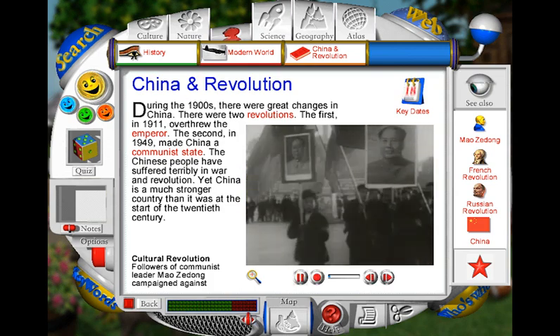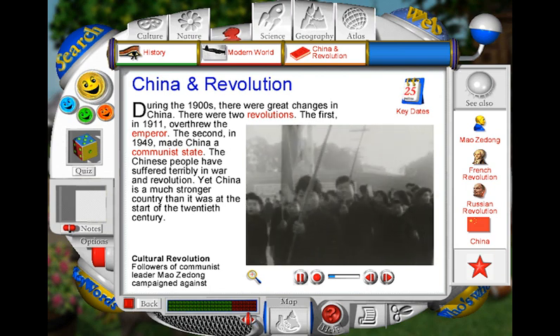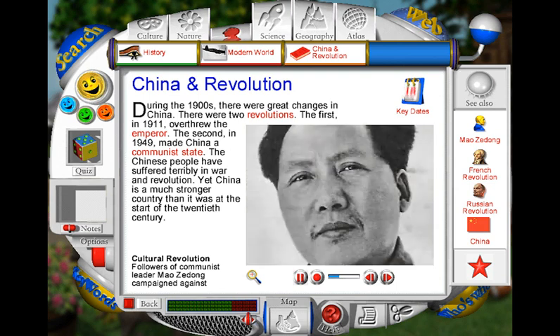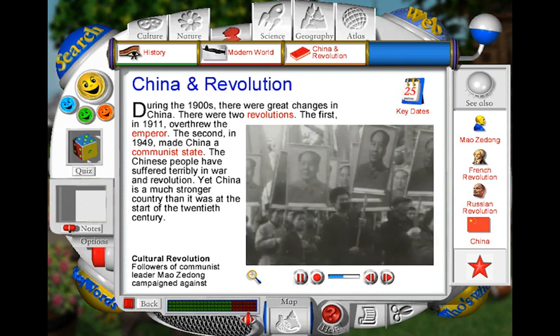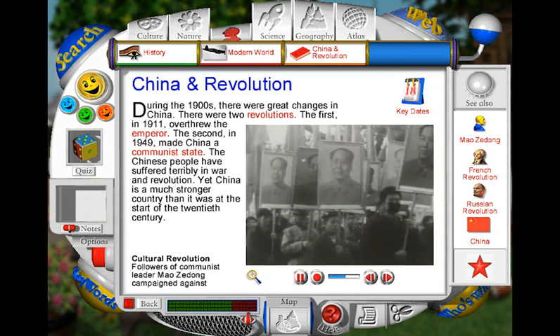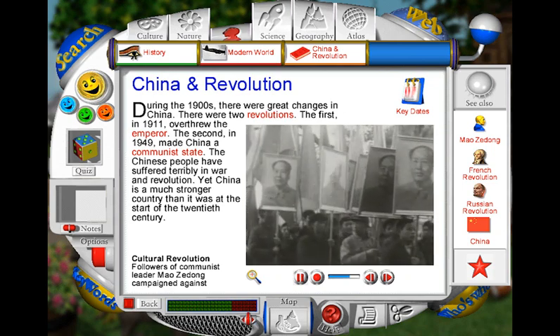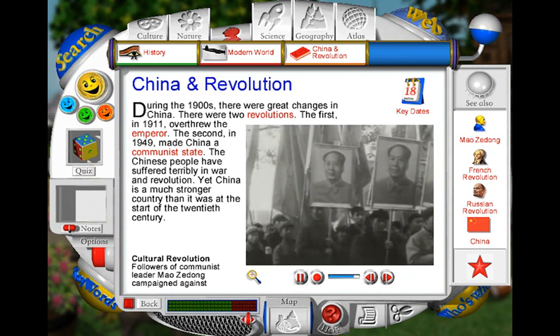In the late 1960s, groups of young Chinese communists, or Red Guards, demonstrated in the Cultural Revolution. China's leader, Chairman Mao, encouraged them to attack teachers, officials and even parents who failed to follow communist principles. The Cultural Revolution caused chaos, and hundreds of thousands of people died before order was restored.